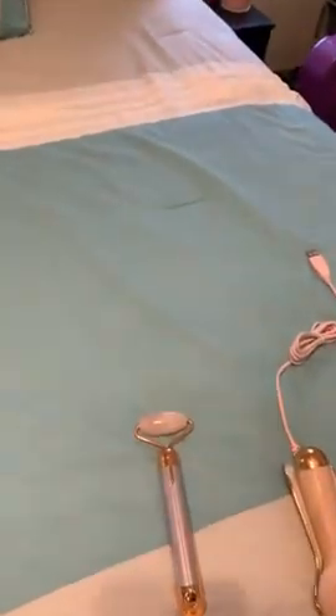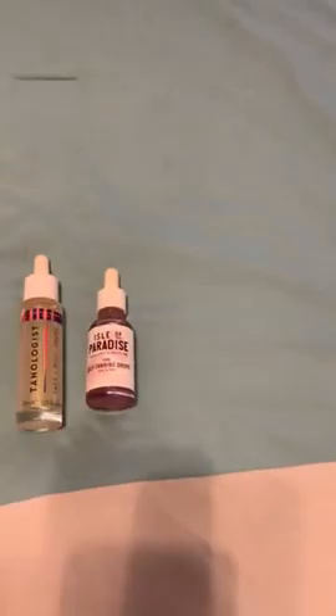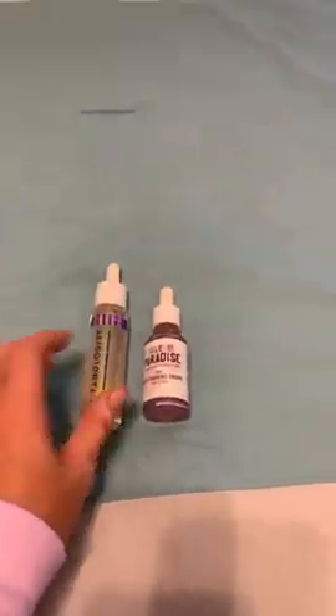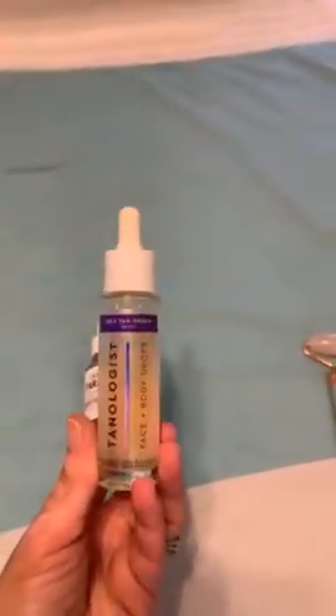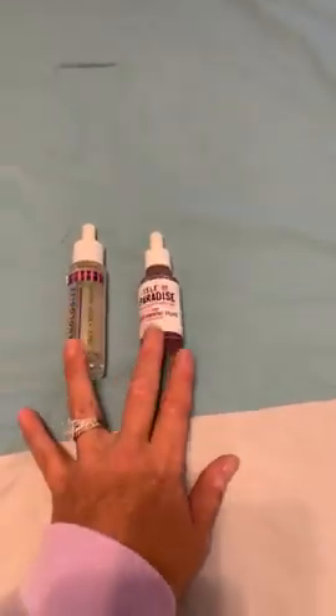I got two different tanning drops here and both work great — honestly I cannot tell a difference between the two when I use them. They're both dark. The only difference is one is $20 and the other is $30. I would say grab the $20 one because you can't tell a difference, but I'll link both.